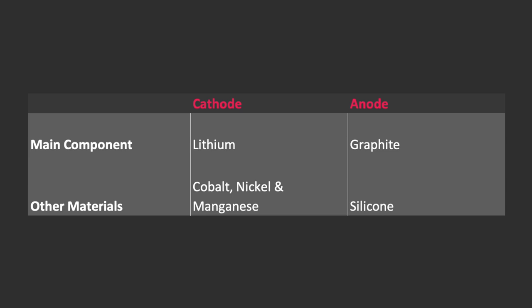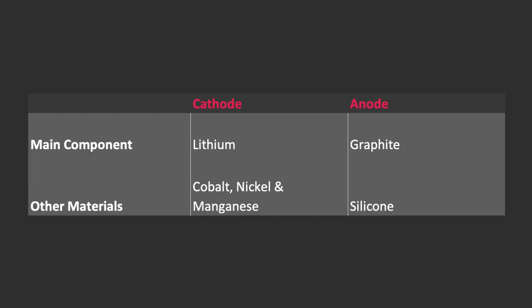In the anode, the minus sign of a battery, it is mainly made out of graphite in combination with a couple of other materials. Silicon is used a lot since it increases charging times, but silicon has a lot of different problems — for example, extreme expansion. So it'll probably never become the dominant material in anodes. To summarize: the cathode, or plus sign of a battery, mainly consists of lithium in combination with other rare materials such as cobalt, nickel, and manganese. The anode, or minus sign, mainly consists of graphite in combination with other materials such as silicon.